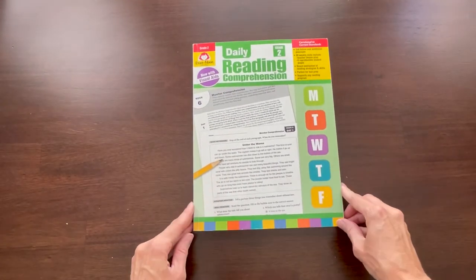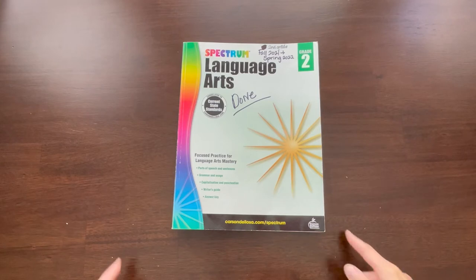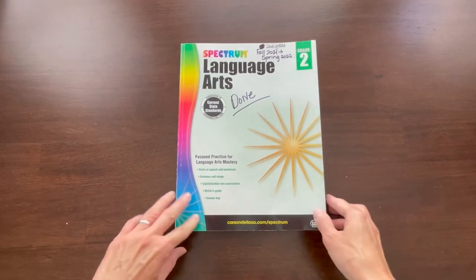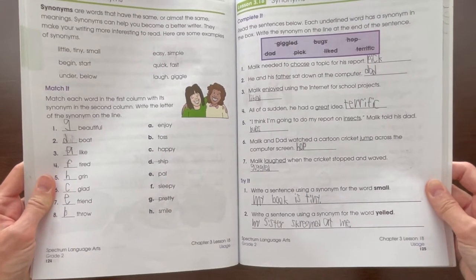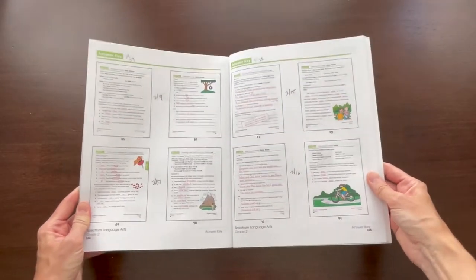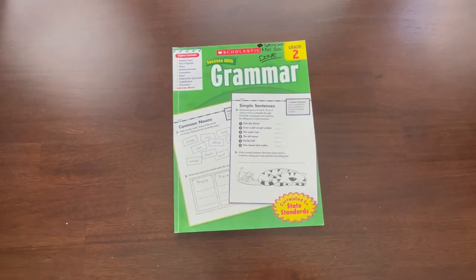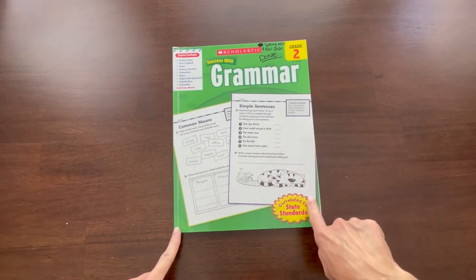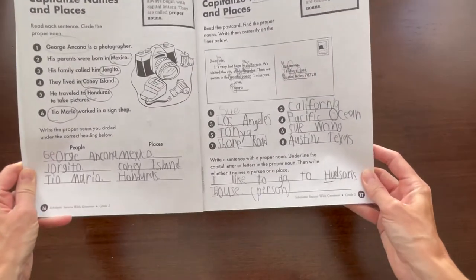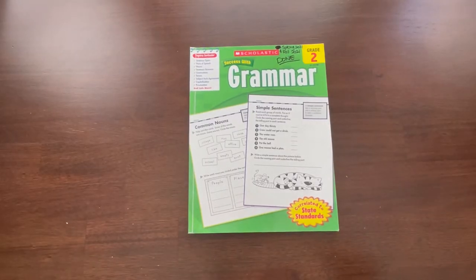Next is language arts or grammar. We use the Spectrum Language Arts book because it is well laid out and covers all the things to help them improve their grammar and writing. Here are a few examples of what the pages look like in the second grade book — answers are all in the back. Sometimes we finish before the year is up, so I pick up the grammar book by Scholastic, which has more things they can work on to improve their grammar skills. Both are affordable books to have around.